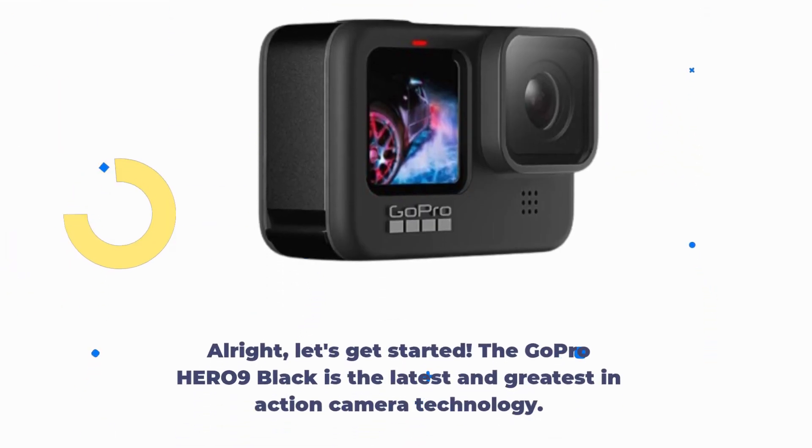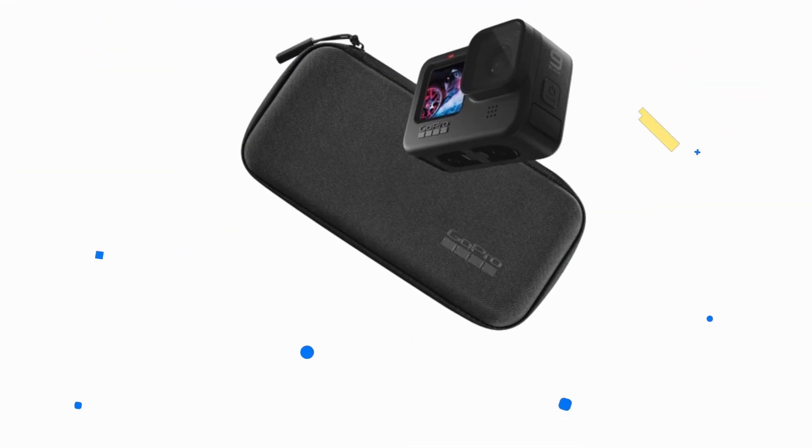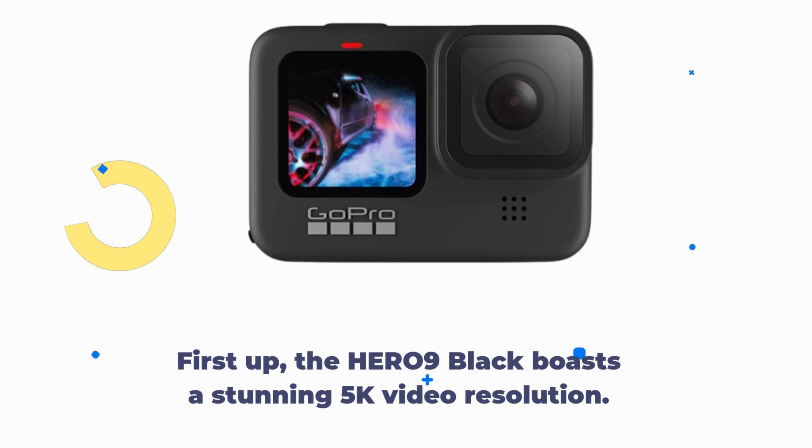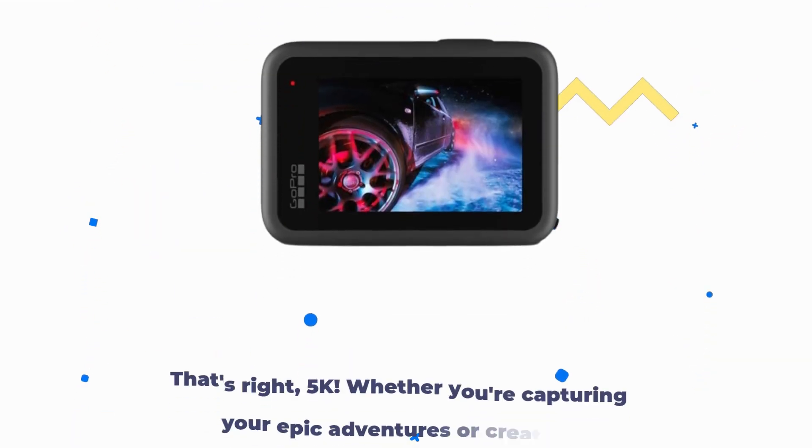The GoPro Hero 9 Black is the latest and greatest in action camera technology, packed with features that'll take your content creation to the next level. First up, the Hero 9 Black boasts a stunning 5K video resolution. That's right — 5K.